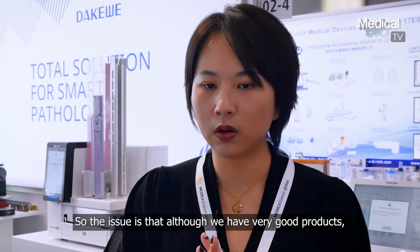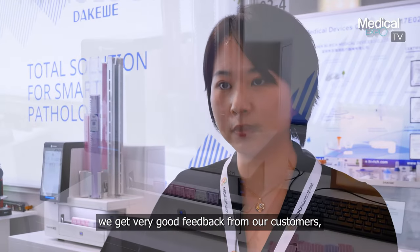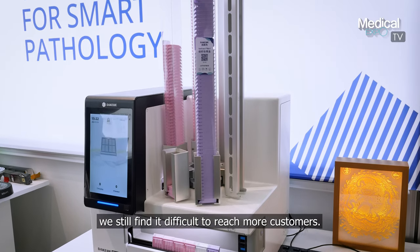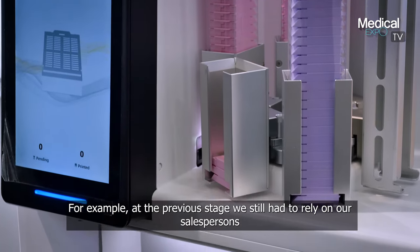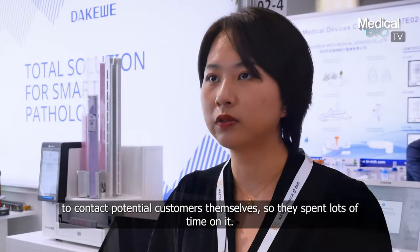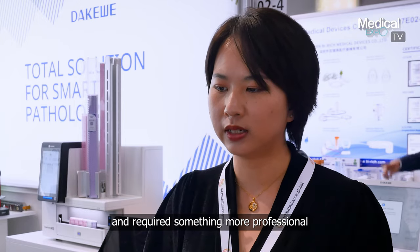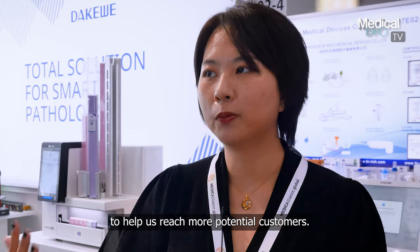The issue is that although we have very good products and we receive very good feedback from our customers, we still find it difficult to reach out to more customers. At the previous stage we still had to rely on our salespeople to contact potential customers themselves, so they spend lots of time on it. That's why we felt we had reached a bottleneck and required something more professional to help us reach out to more potential customers.